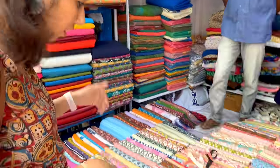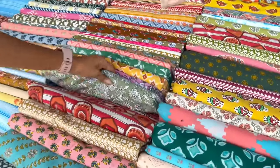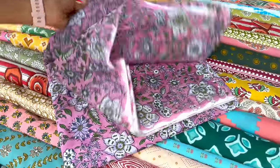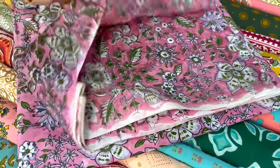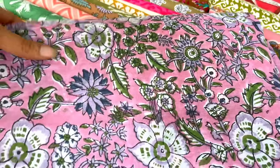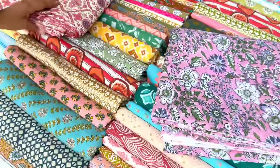First of all, let's look around here. This is a print - is it all printed? Yes. Is it all cotton? 100% cotton. It is great. You can use it for a short top as well.